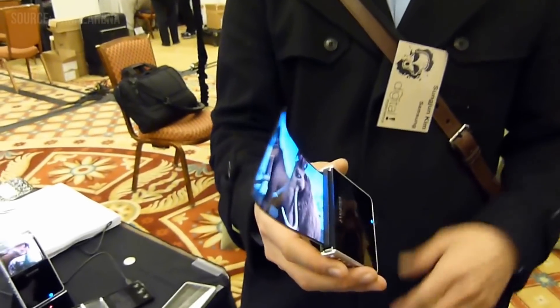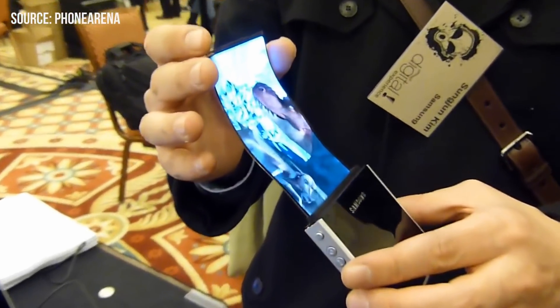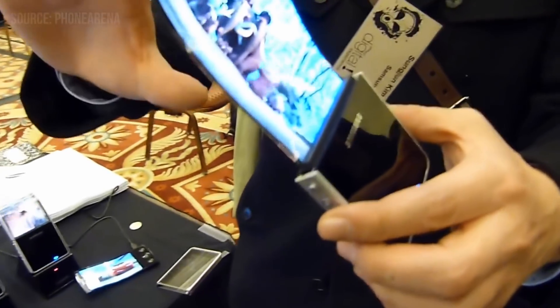In 2011, Samsung actually showed off a prototype of a bendable display that most of you are probably familiar with. Back then it looked kind of chunky and half-baked, but it goes to show that they've had really high ambitions with this type of technology for almost a decade now.